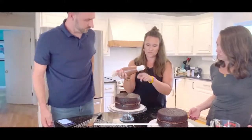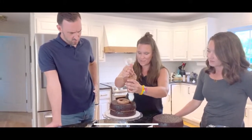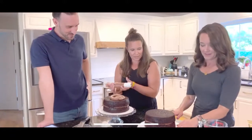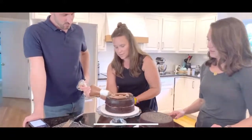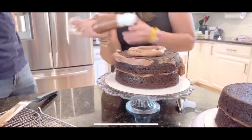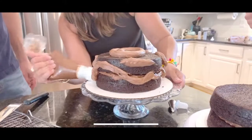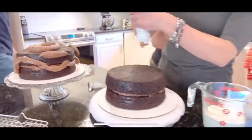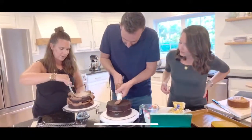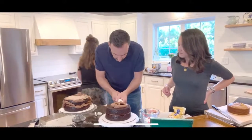You can use a flat-edge bench scraper to smooth out the crumb coat. Also, shove wax paper underneath the edges of the board to keep your cake stand clean. Apply frosting from the top down on the sides, smoothing it out. Once the crumb coat is done, pop it in the freezer or fridge.